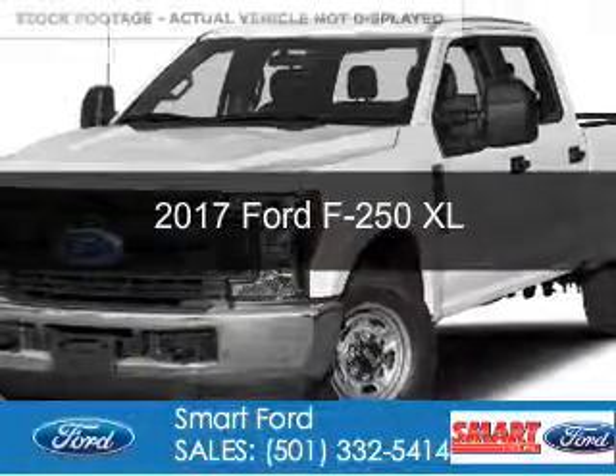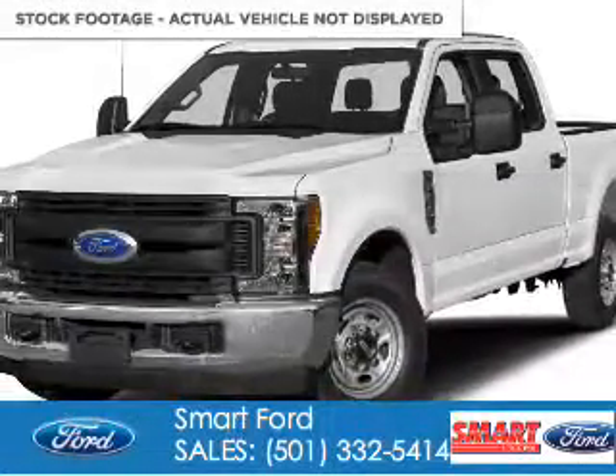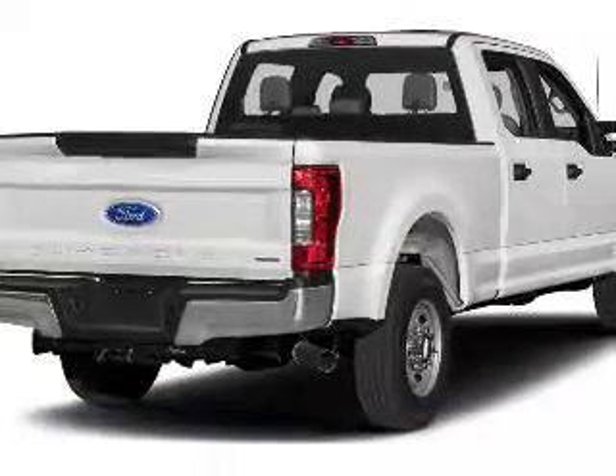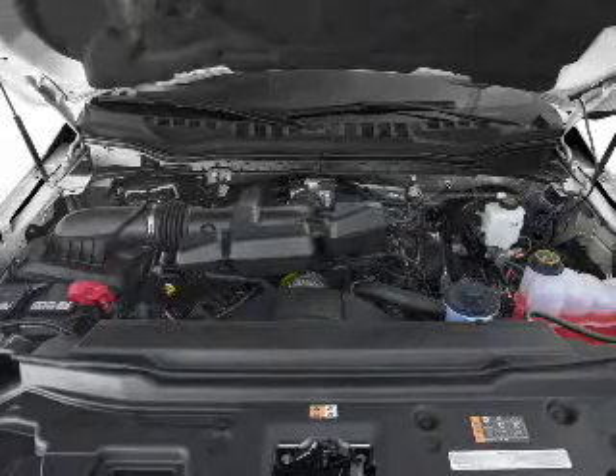This is a new 2017 Ford F-250. It's powered by rear-wheel drive, a 6.7 liter 8-cylinder engine, and a 6-speed automatic transmission.